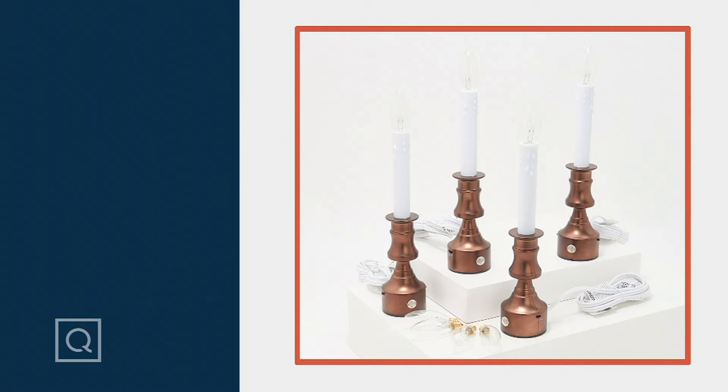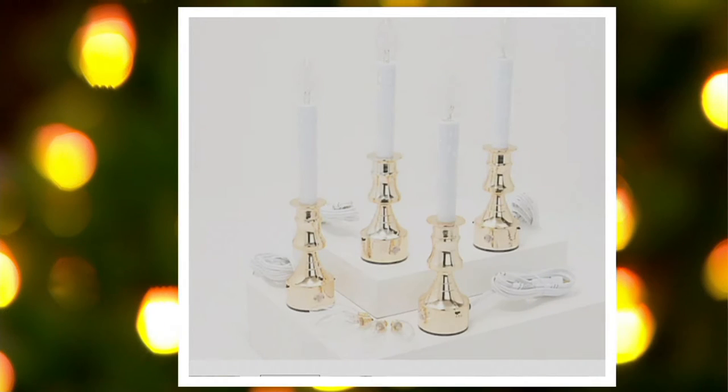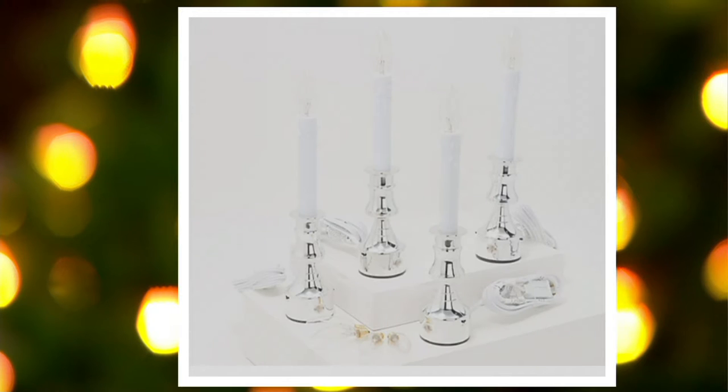We'll get these home. Just know we only have three options left, and all three options are very limited. The first one is your polished brass — those are the ones I have here on set, 200 left in the polished brass. Polished bronze, a dozen left — use your app if that's the bronze you want. And then the polished nickel, five dozen left there.